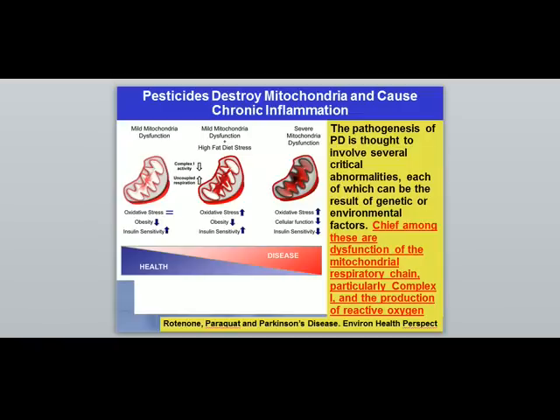Dopamine is metabolized by enzymes located in the mitochondria. The mitochondria are the energy-producing part of the cell — essentially the lungs of the cell. Anything that injures the mitochondria will inhibit the cell's ability to function, and if enough mitochondria are injured, the cell will die. This is what the research shows is happening in Parkinson's disease.